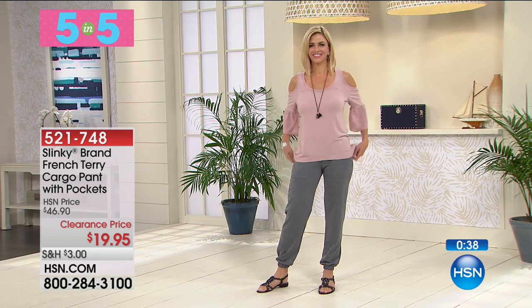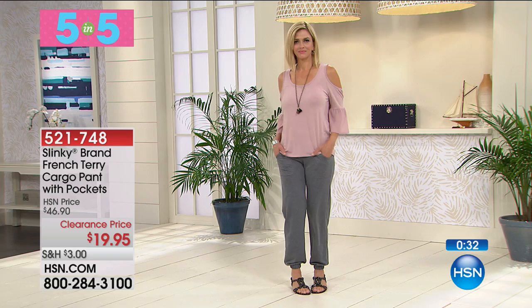They're 30 inches in the inseam. They are extra small through 3X. You can hand wash, lay them flat to dry. These were made here in the United States of America.